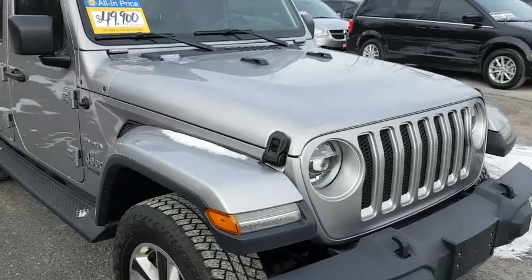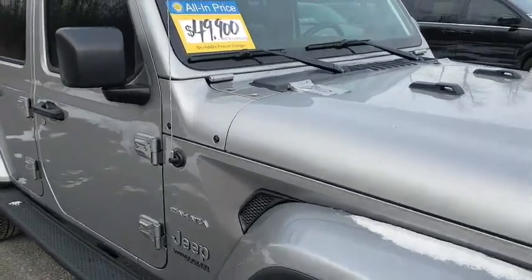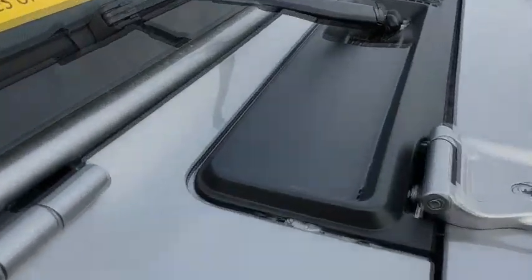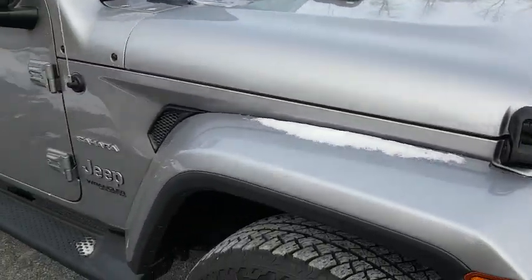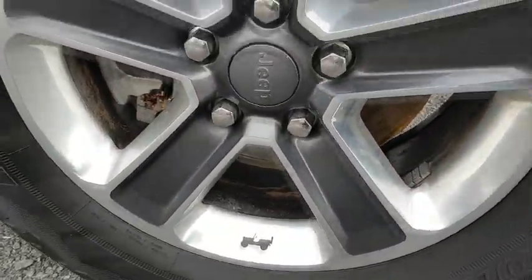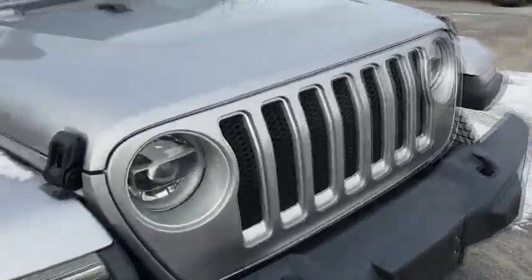Here we have a 2018 JL Wrangler Sahara, the four-door. I'm just going to point out a few of the neat things on it. Up here on the front, there are a pair of flip-flops or sandals in there — you can't really see it, the sun has to hit it the right way. All the rims on the Jeep, you have the nice Willys symbol that's found on all five wheels on the Jeep.